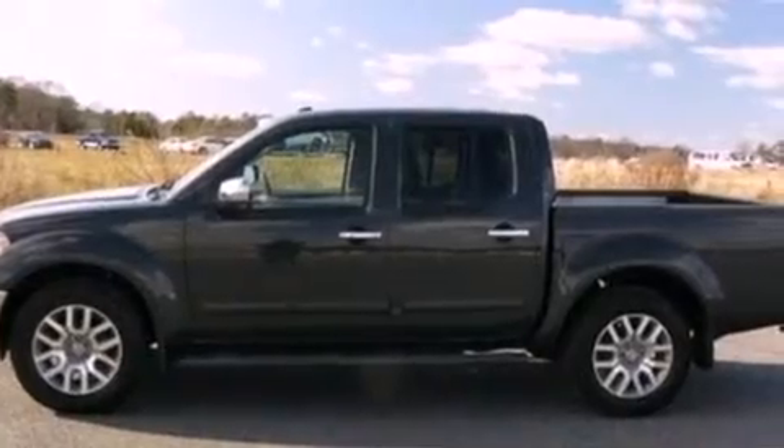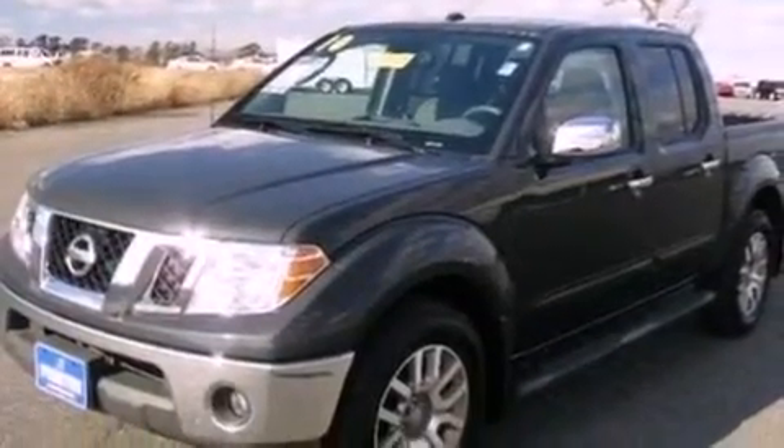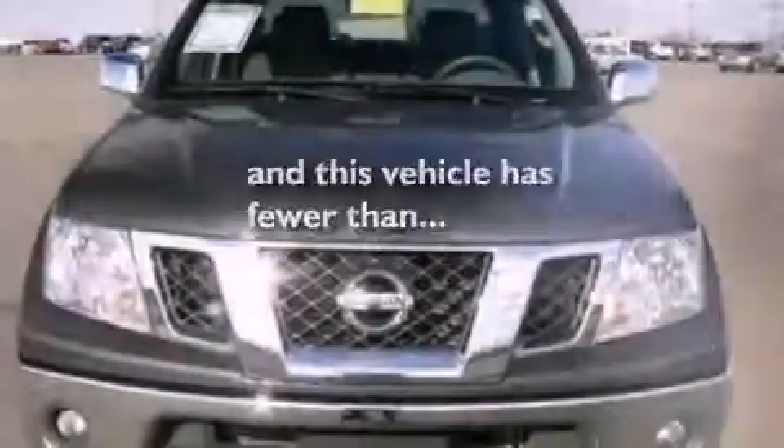An engine immobilizer theft deterrent system, 12-volt power outlets, privacy glass, an anti-lock braking system, a CD player, and this vehicle has fewer than 24,000 miles on the odometer.